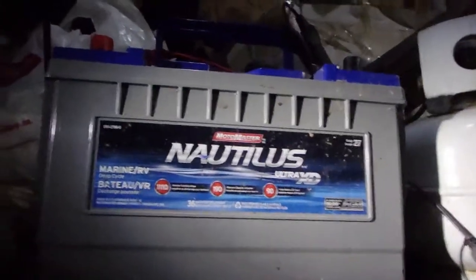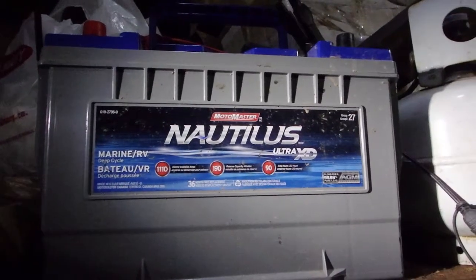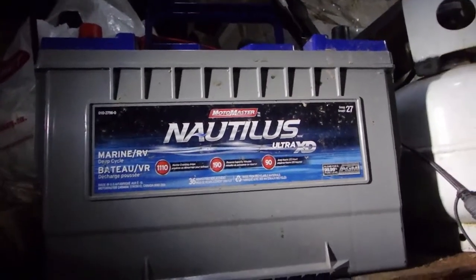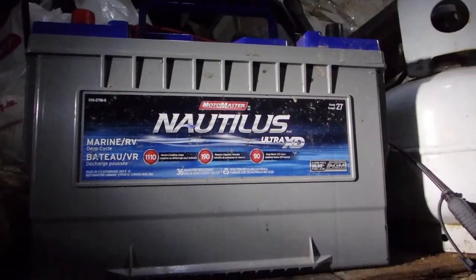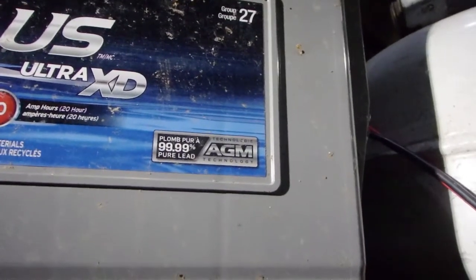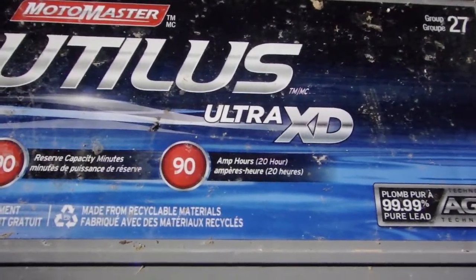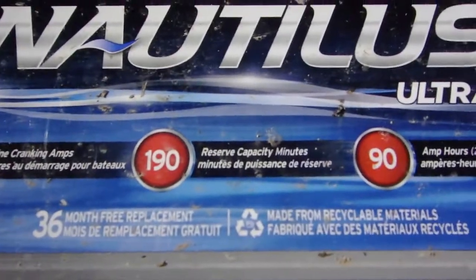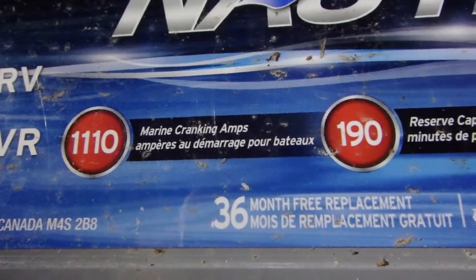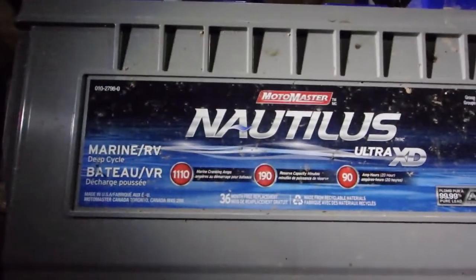This is a deep cycle battery from Canadian Tire here in Canada, made by MotorMaster, which is kind of the Canadian Tire brand, and it's called the Nautilus. It is a Group 27 deep cycle battery. It is an AGM — absorbed glass mat — battery, and it is basically pure lead, so you pay quite a premium. This has 90 amp hours of deep cycle storage, 190 reserve capacity minutes, and 1,110 marine cranking amps. So if you're using it in an actual marine situation, those numbers are useful for you.